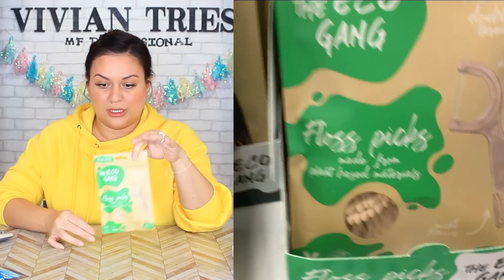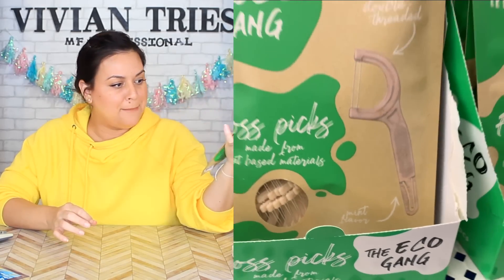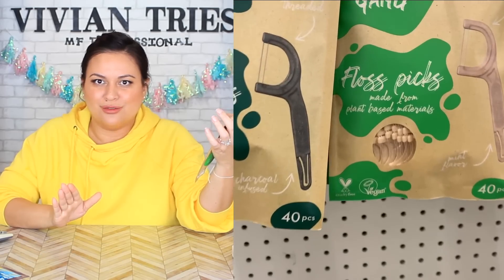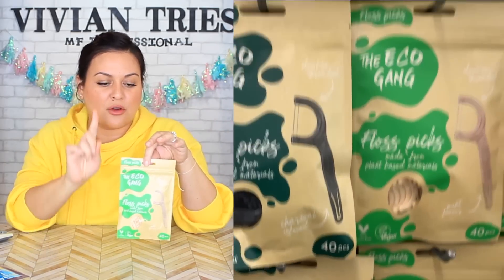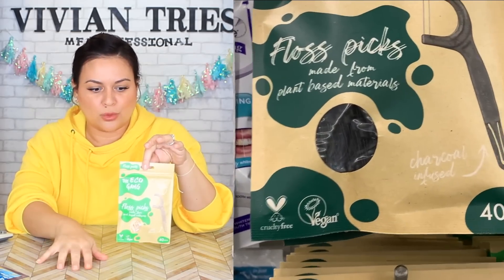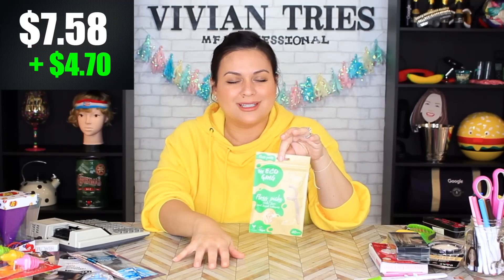For this one, sit down — you're not going to believe it. Eco Gang Bamboo — I believe all natural, vegan, cruelty-free — all the buzzwords. Flosser on a stick. Regular price is $5.97, and I got them for $1.25, saving me $4.70.